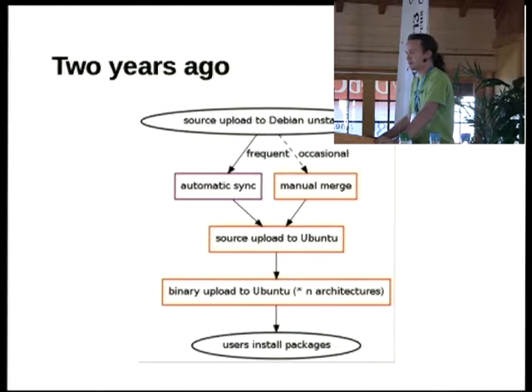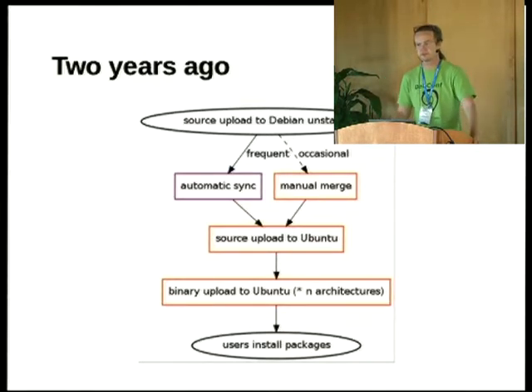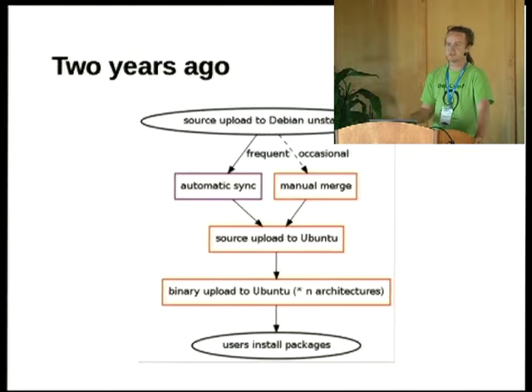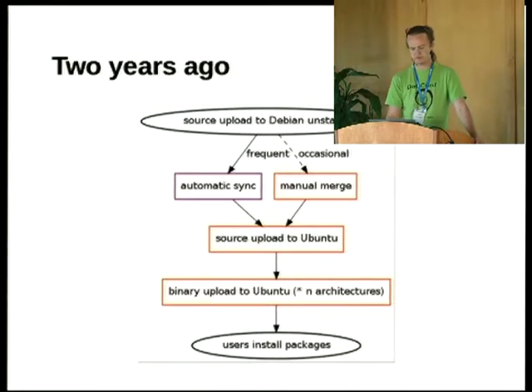We often found that bug fixes we cared about were significantly delayed, either due to the unstable-testing lag or because they were waiting for us to manually merge something. Also, the safeguards inherent in Testing help Debian but don't help derivatives as much as you might think, because they often depend on the build order in Debian, which we don't automatically inherit. So in practice, we mostly stuck with Unstable and dealt with the resulting problems.